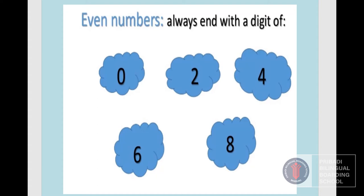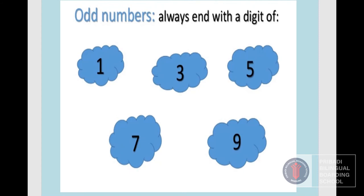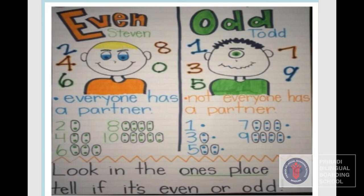Even numbers always end with a digit of zero, two, four, six, and eight. Odd numbers always end with a digit of one, three, five, seven, nine. So remember: even number and odd number.